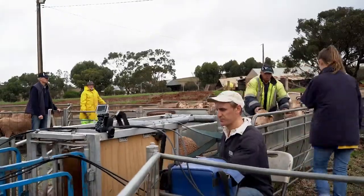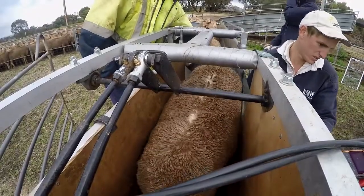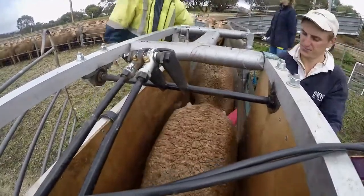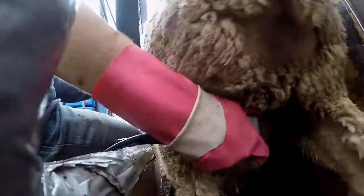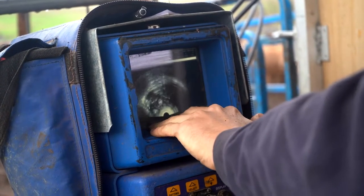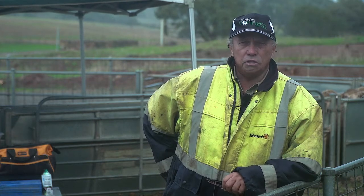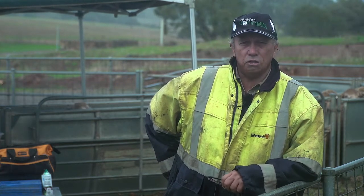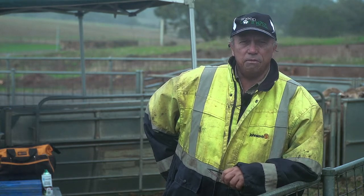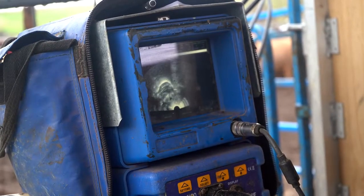We've been pregnancy scanning for about 15 years continuously. Initially we were looking just to remove the dry ewes, and we found it really didn't have a high number — probably four to five percent was a normal figure — so it really wasn't a big part of our scanning. But we realised we needed to identify the twins and manage those separately, and that's where our focus has been in recent years. Since we've done Lifetime Ewe we've really focused on nutrition, and now we've lifted the twinning percentage — it used to be about 50%, we're now generally at 60 to 65% of our ewes conceiving twins.